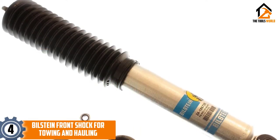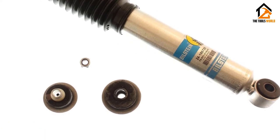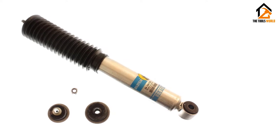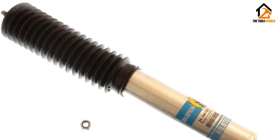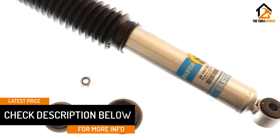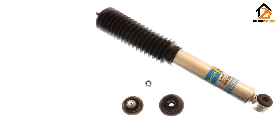Moving on at number 4, we have the Bilstein Front Shock for Towing and Hauling. The Bilstein Front Shocks are high-gas-pressure monotubes designed for vehicles carrying heavy loads and towing constantly. They have a 46mm digressive piston with self-adjusting deflective disc valving. This model has a larger working piston area which enables super-damping ability, making it ideal for heavy towing, hauling, and occasional off-road travel. These shocks have a collapsed length of 11.3 inches and an extended length of 15.76 inches. The high-flow piston minimizes harshness and offers independent rebound and compression tuning. These shocks are also compatible with large-diameter tires when it comes to control on the road.